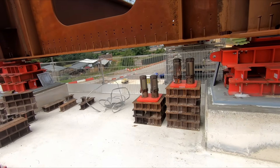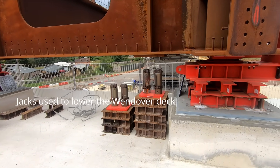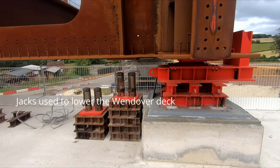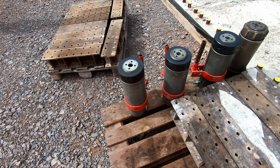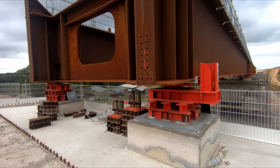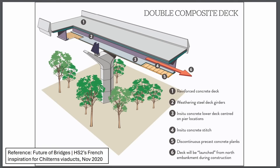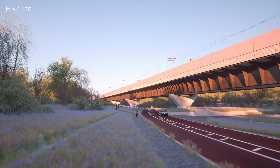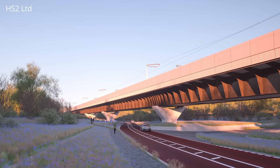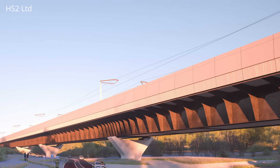Now that the bridge deck is in position, the task of lowering it from the temporary bearings to the permanent bearings can begin. This involves lowering sections of the deck 200mm at a time until the deck has been lowered by 600mm in total. Once the whole deck has been lowered, the upper and lower precast concrete panels will be covered with a layer of in-situ poured concrete, with the pour expected in March. Then in the summer, the precast concrete parapets will be installed, sitting on top of the fins.